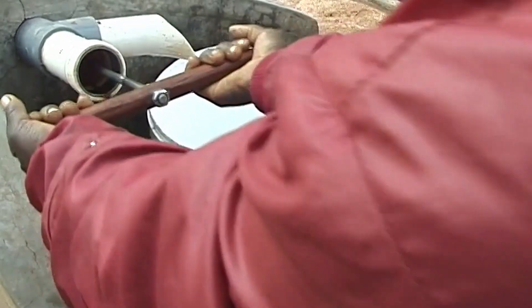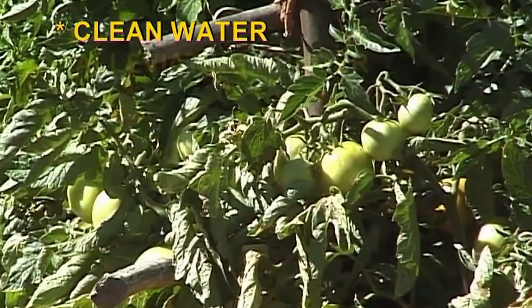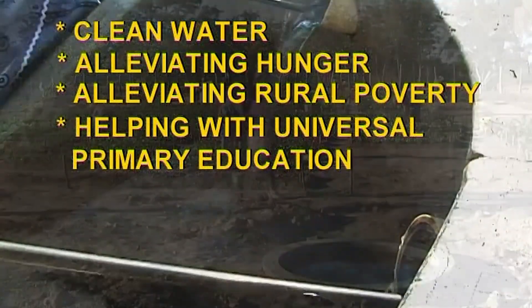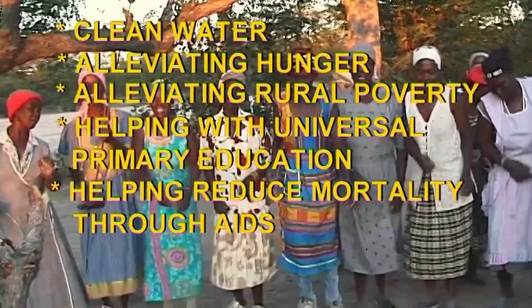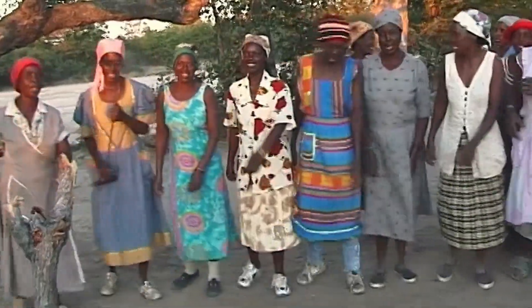Millennium Development Goals are promoted by assisting communities to achieve clean water supply, improved nutrition, cash income, money for school fees, and better health for HIV sufferers. Dabane Trust provides essential services to a wide range of communities living in drought-prone areas.